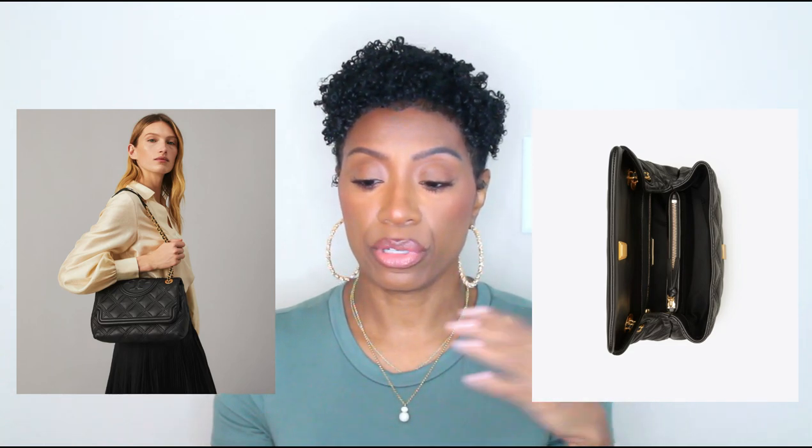This is actually a more substantial bag — it could be an everyday bag because you can definitely fit everything you need in it. It's made from Napa leather, has one interior zipper pocket, one zipper compartment, and one slit pocket. You can carry it as a crossbody or shoulder bag, and it comes with the dust bag. Really really pretty — I feel like I want this one.